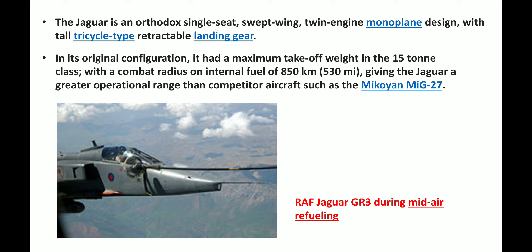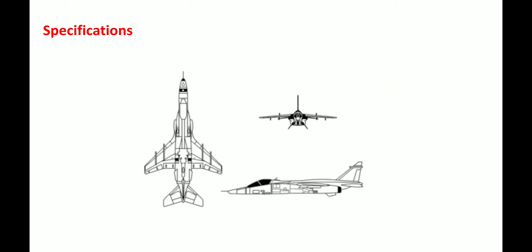Here is a picture of Jaguar GR3 during mid-air refueling. Let's talk about configuration — the front view, top view and side view of the Jaguar.